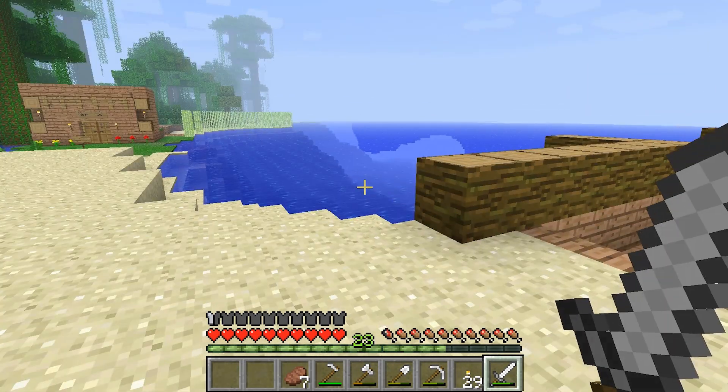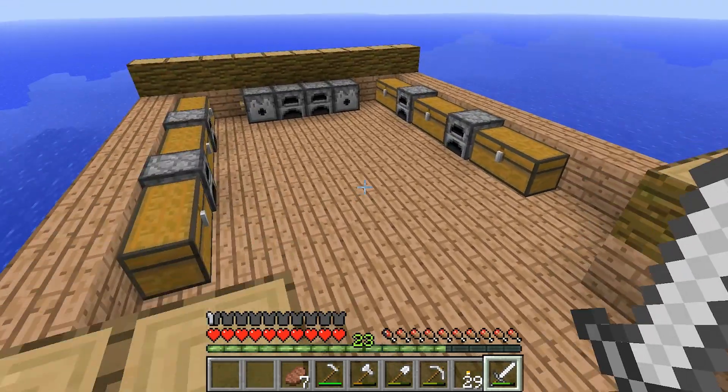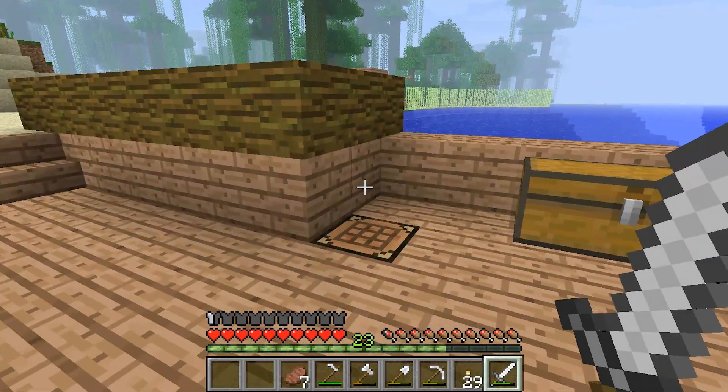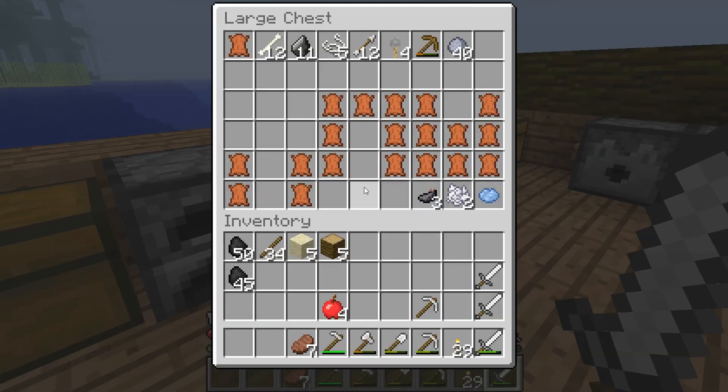This is my storage unit, by the way. I'm making sort of like a storage island kind of thing out here. I don't really know what I'm doing with it — it's all kind of just a work in progress. But I'm just sort of storing my stuff away.